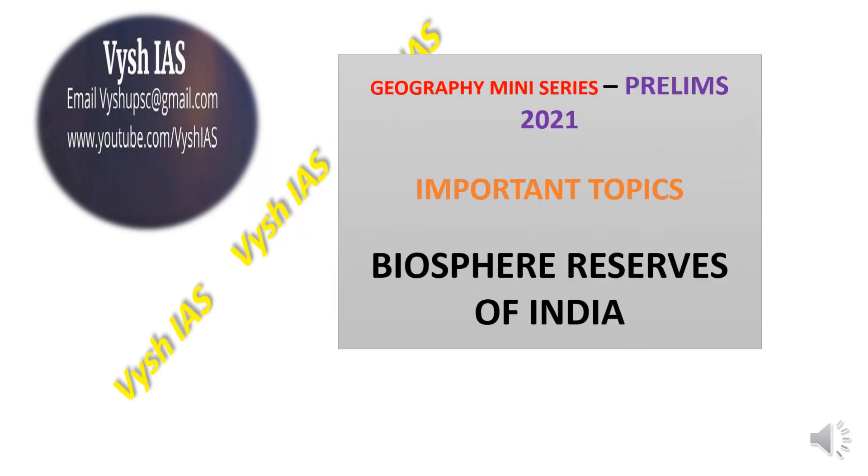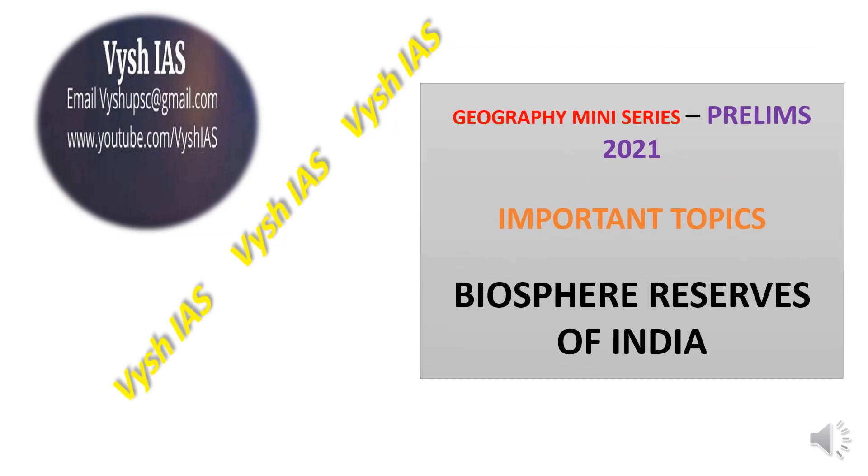Hello everyone, this is Pooja Sharma and welcome back to YSHAI's YouTube channel. Today we are starting a very interesting mini series specifically for your prelims revision. Make sure that you subscribe, give us feedback, and like the video so that we make more episodes which will help you for your prelims preparation.